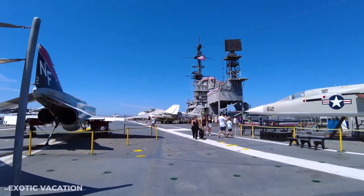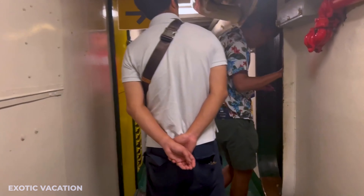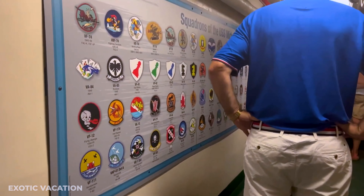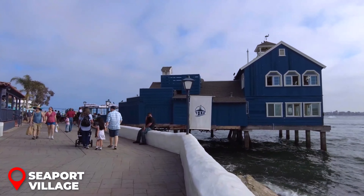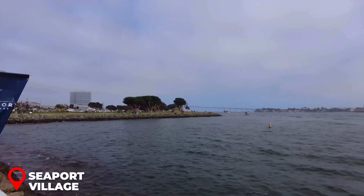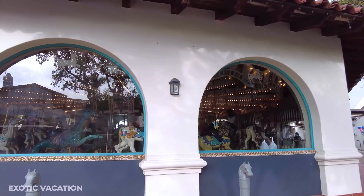Morning - USS Midway Museum: Dive into history at the USS Midway Museum, one of the top attractions in San Diego. Located along the beautiful Embarcadero, this aircraft carrier-turned-museum offers an immersive experience of life at sea. For $30 USD, you can explore the hangar deck, sit in fighter jet cockpits, and hear stories from veterans. The flight deck offers breathtaking views of the city and San Diego Bay, perfect for memorable photos. Interactive exhibits and flight simulators add extra excitement, making this a family-friendly stop.